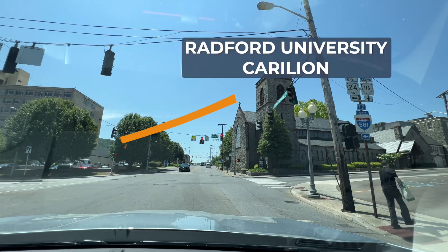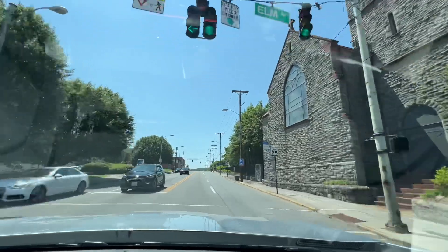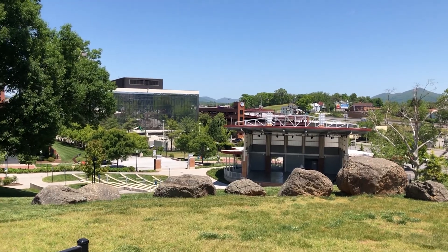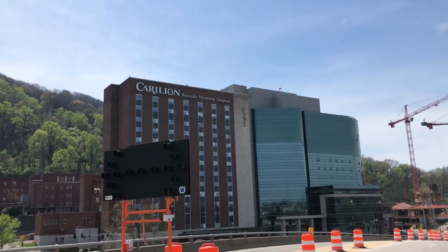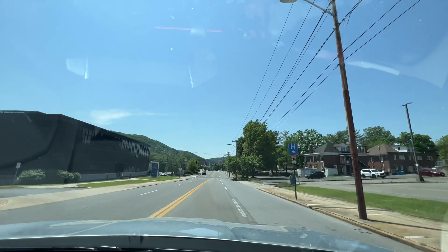Coming up on Radford University Carilion here — a community hospital where a lot of outpatient procedures happen, and also a place for instruction as a teaching hospital. Elmwood Park, which we mentioned earlier, is where they have music concerts and events — even Elmwood on Ice during winter. Off in the distance you can see Carilion, the main Roanoke Memorial Hospital, which is under expansion to serve the community's medical needs.